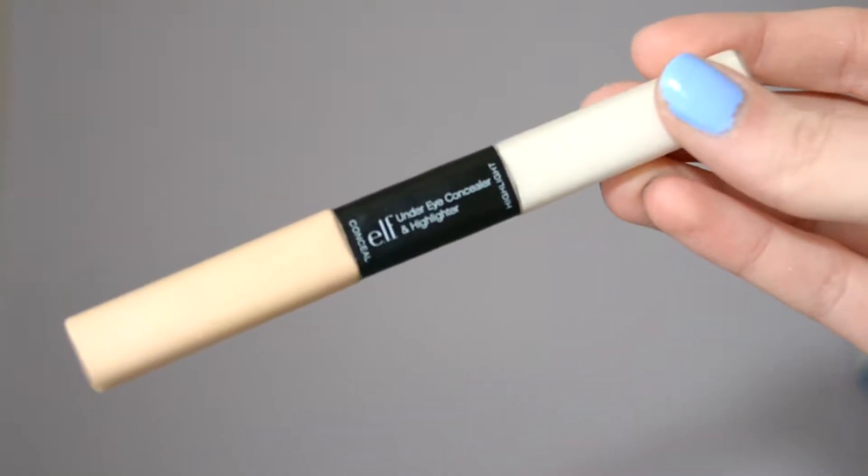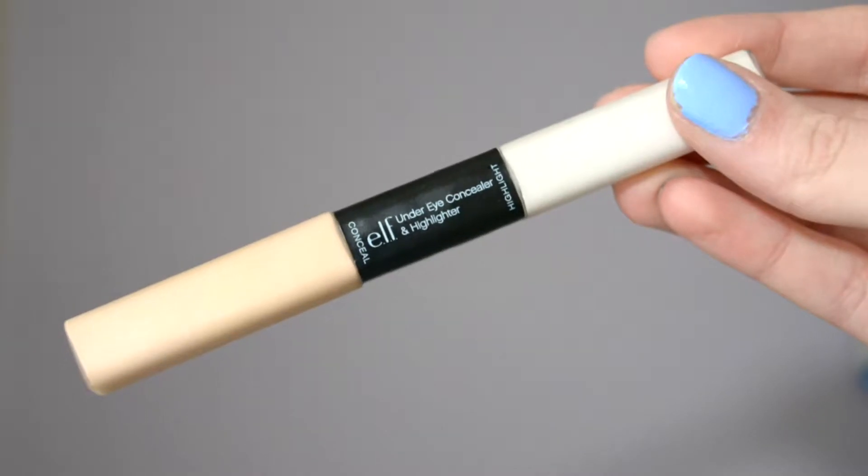My next favorite is the Elf Under Eye Concealer and Highlight. I got this for $3 at Target. This is my first Elf product I've ever tried and I'm blown away by how amazing this is — I'm almost out of it, actually. This concealer is great not just for your under eyes, but for your nose, the curves under your nose, your chin, anywhere you need concealer. It's probably the most amazing under eye highlight ever. It's a white highlight you put under your eyes and I blend it out with my beauty blender. The only downside is if you don't blend it out well enough you can get a white patch under your eyes. Other than that, it's a really good product and I highly recommend it — not bad at all for the price.